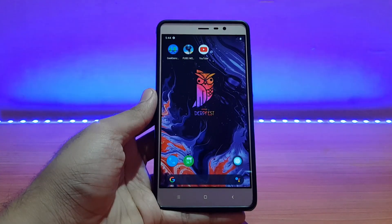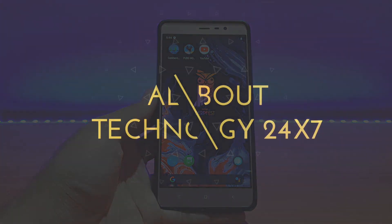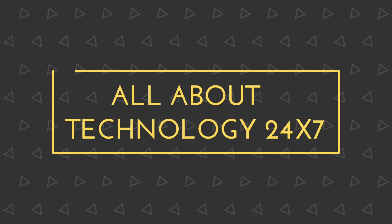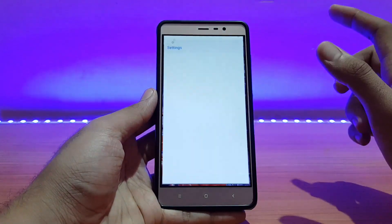Welcome back everyone, I hope you are doing absolutely well. This is Ad back with another video. Today is going to be the review of the AOSIP DubFest unofficial ROM for the Redmi Note 3, so without any further ado let's get started. Here's my Redmi Note 3 running AOSIP DubFest.